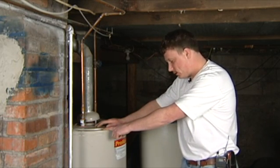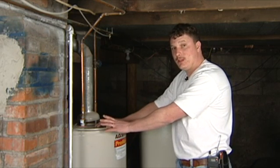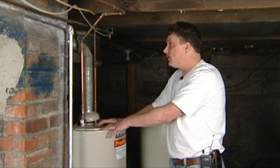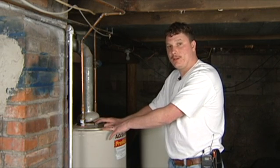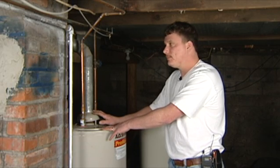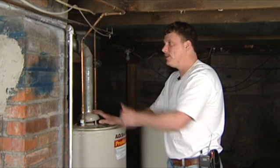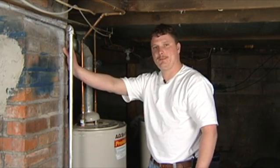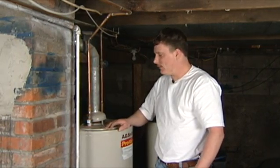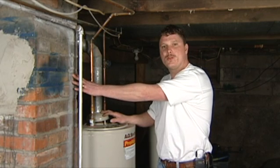This right here is a gas powered hot water heater. Now, if you're going from electric to a gas hot water heater, you want to make sure you're going to be able to vent this hot water heater properly. This one right here is an 80% efficient hot water heater, which means 20% of your heat is going out the roof. If you don't have a chimney, then this hot water heater is not going to work. It's designed to vent out the roof of your house through an approved chimney.